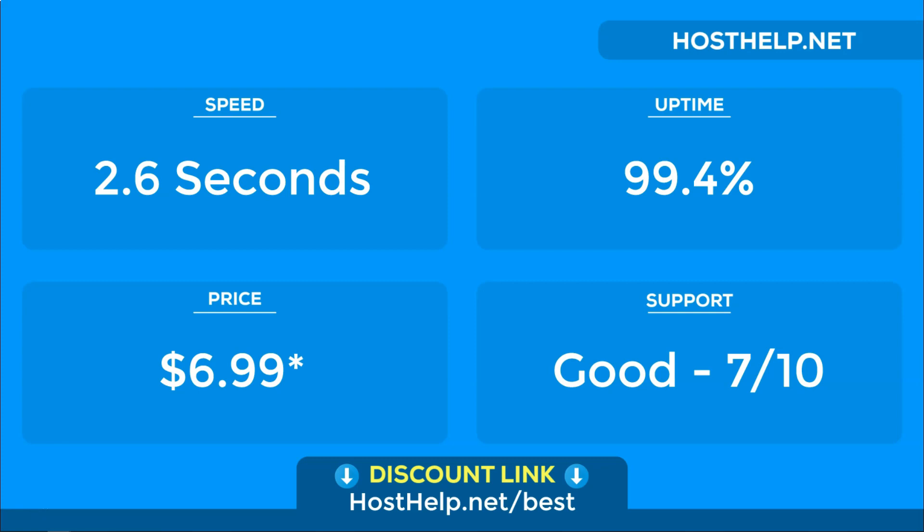Support is something that InMotion hosting was above average for. They did a good job at answering our questions, and they provide live chat, phone, and knowledge base type support options. They also offer a 90 day money back guarantee as well.